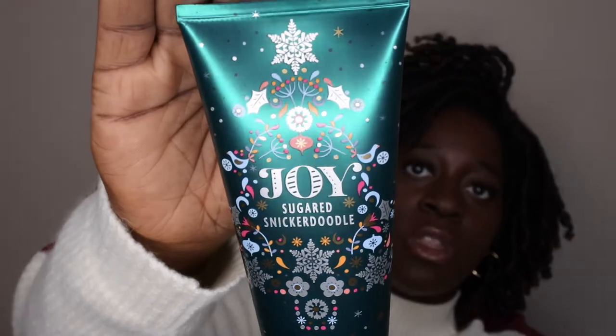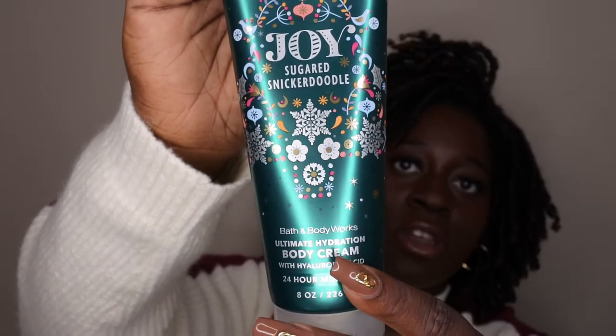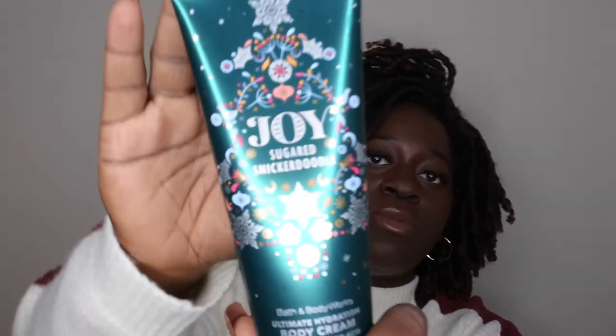I'm going to hop right into this haul and show you all the goodies I picked up. The first thing I'm pulling out is Joy, which is Sugared Snickerdoodle. This is what the packaging looks like — it's really cute. I actually love the holiday packaging this year; it's really festive with little Christmas trees and ornaments.